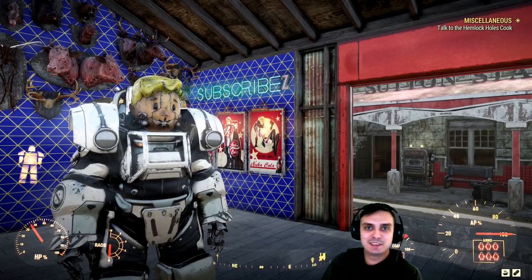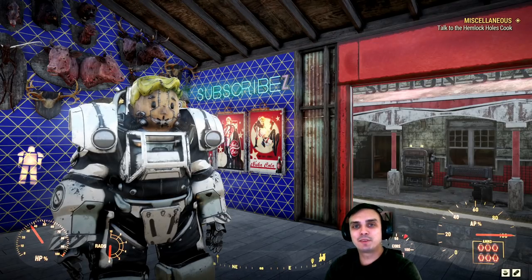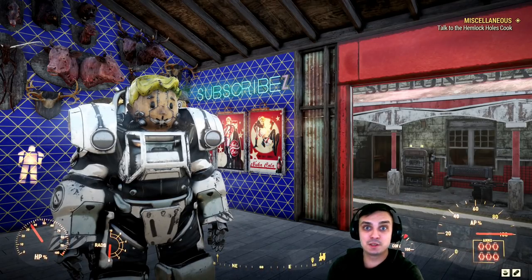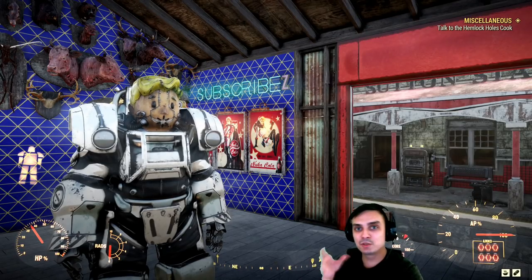Yo, what up Z-Clan? How you doing? I hope y'all doing good. Welcome to the Fallout 76 daily notification video. In this video, I cover the Atomic Shop and the daily plus weekly challenges because today is Tuesday, and we get the Atom Shop renew and the challenges renew.